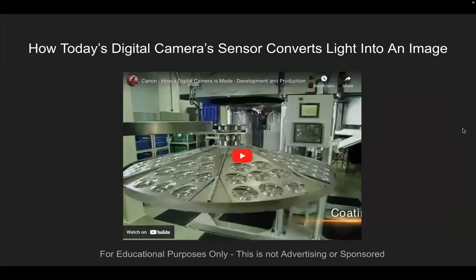Now, how do today's digital camera sensors convert light into an image? I had to find this clip — it is so intricate, but so important to understand how we went from the early camera obscura to this.